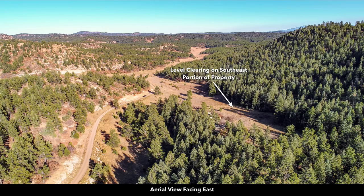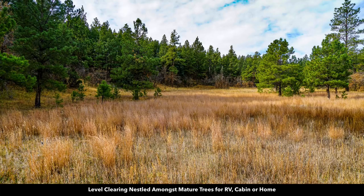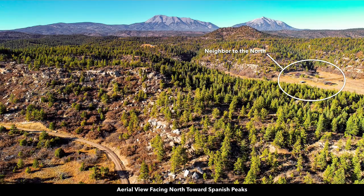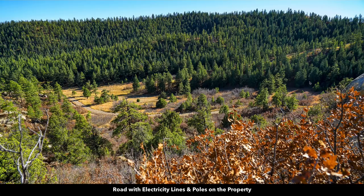These are recent photos of the property. This is an aerial image looking to the east — you can see the clearing along the southeast portion of the property. Here's an image of the road with the electricity lines and poles, an image of one of the open meadows, and another level clearing surrounded by dense mature trees. Here we're looking north at the Spanish Peaks — all of this is part of the property, including the ridge to the north of the road. The neighbor to the north has a nice log home with accessory buildings and a barn. This photo shows just how dense the trees are on some portions of this property.